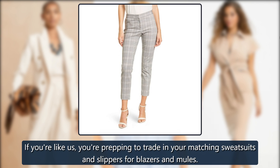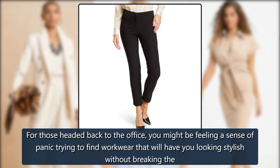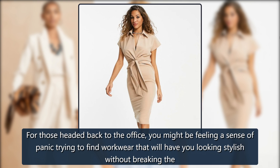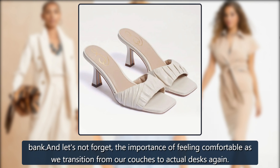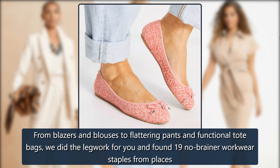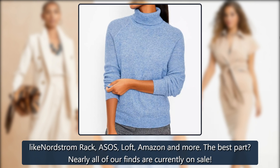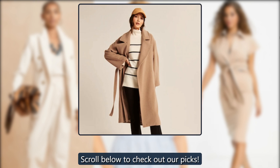If you're like us, you're prepping to trade in your matching sweatsuits and slippers for blazers and mules. For those headed back to the office, you might be feeling a sense of panic trying to find workwear that will have you looking stylish without breaking the bank. And let's not forget the importance of feeling comfortable as we transition from our couches to actual desks again. From blazers and blouses to flattering pants and functional tote bags, we did the legwork for you and found 19 no-brainer workwear staples from places like Nordstrom Rack, ASOS, Loft, Amazon and more. The best part? Nearly all of our finds are currently on sale. Scroll below to check out our picks.